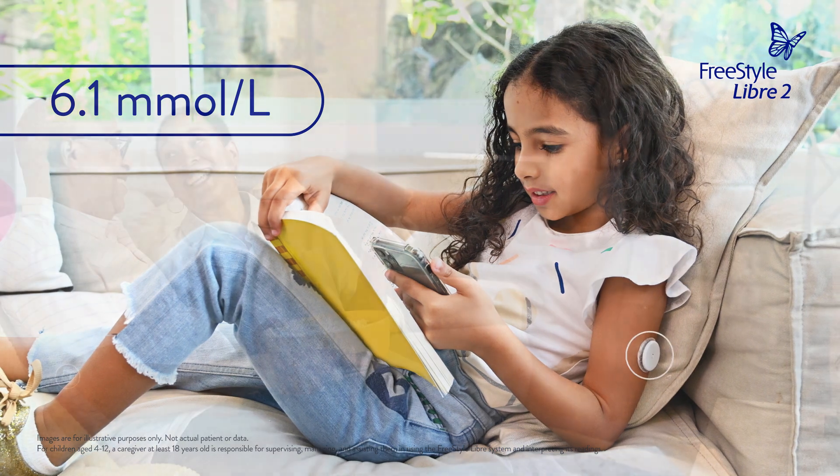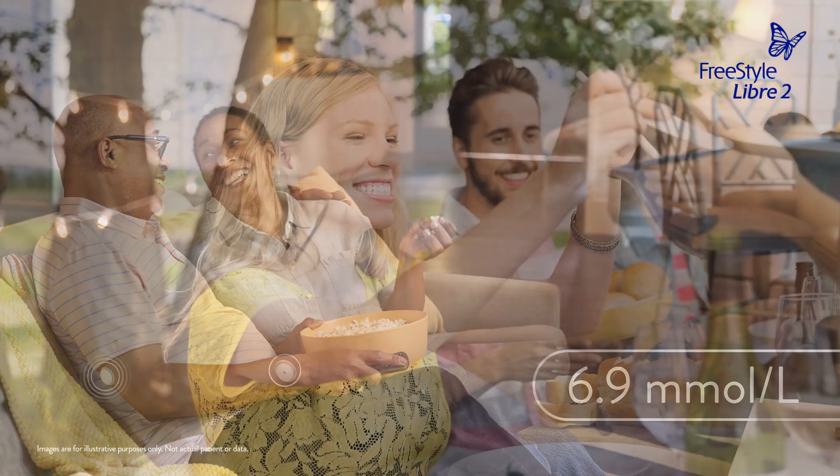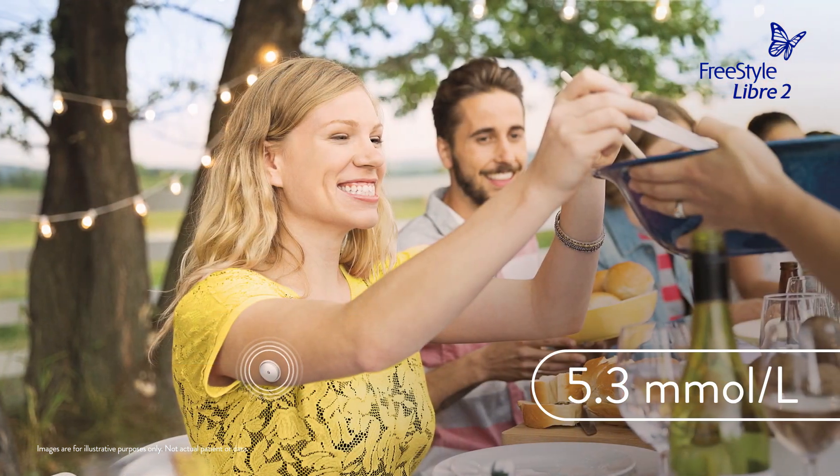For your patients with type 1 or type 2 diabetes, HbA1c is recognised as the key surrogate marker for the development of long-term diabetes complications.